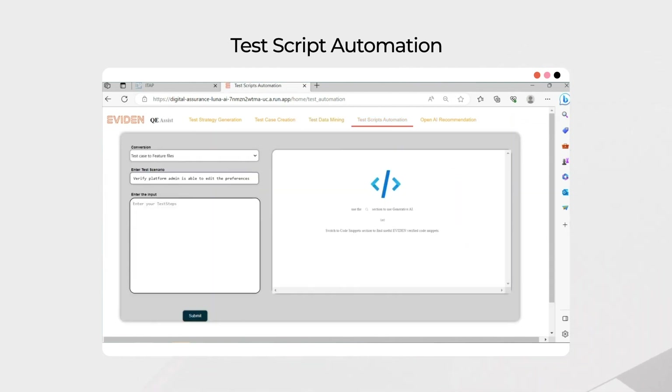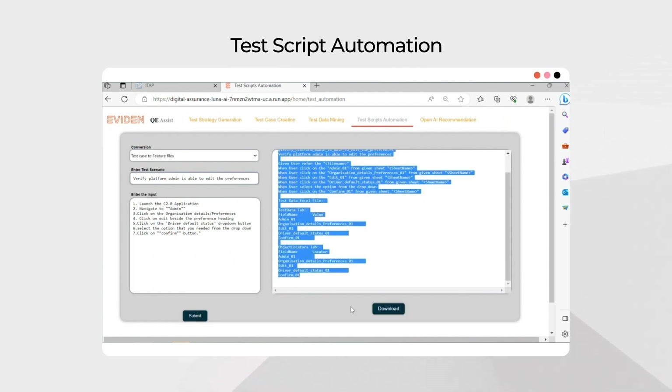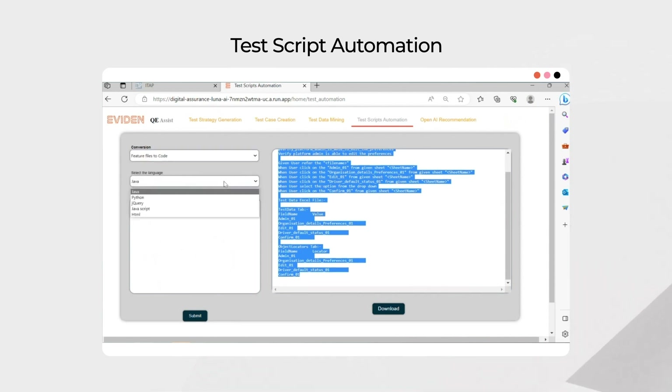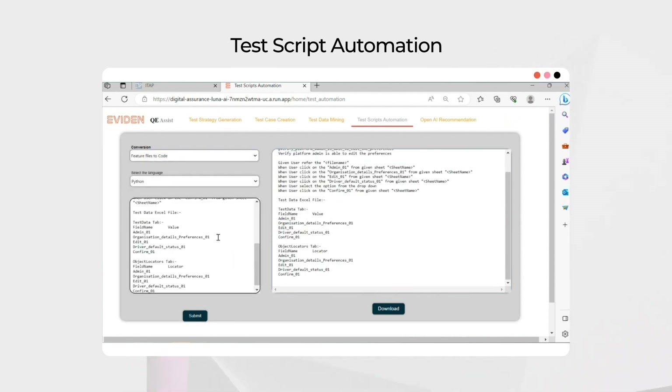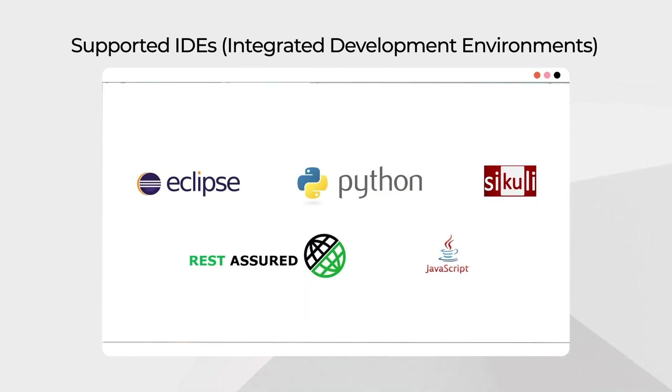While AI-generated test scripts can provide a starting point, they cannot be easily consumed due to errors, wrong assumptions, or incomplete processes. The built-in libraries and generative AI capabilities in our platform make it easier to create reliable scripts, reducing the need for revision.